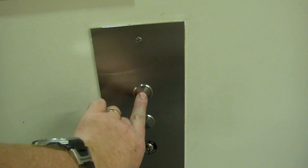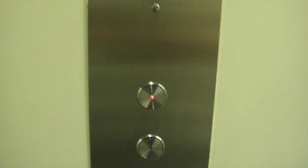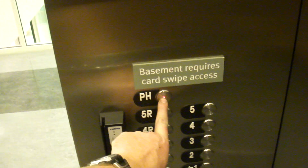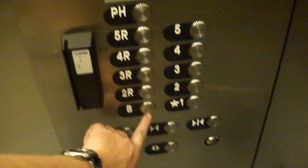LED indicators. These are, as I say, Otis Gen 2. Let's take the other one — no resistance. LED. We'll take the big one down. Except we can't go up because it's locked up. Basement is as well.